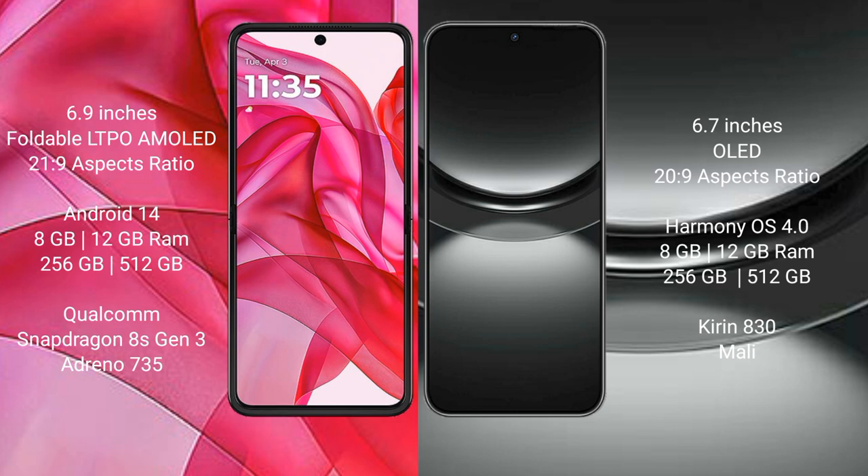The Motorola Razr 50 Ultra comes with 8GB or 12GB of RAM and 256GB or 512GB of internal storage, powered by a Qualcomm Snapdragon 8s Gen 3 processor with an Adreno 735 GPU.